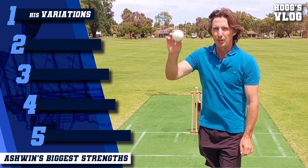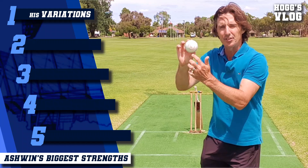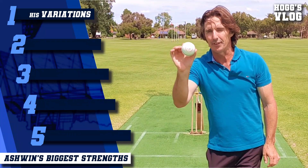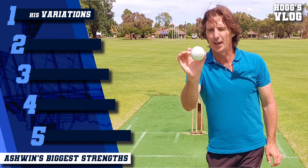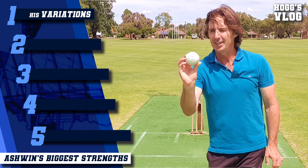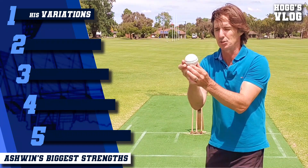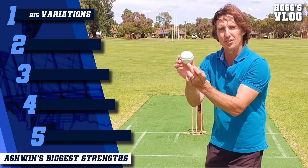Then he's got the arm ball — a conventional arm ball where the seam's square and the shiny side is facing the batsman. It's natural variation off the wicket: if it hits a little bit of grass it will go straight on, if it hits the rough it will grip and turn. But then he's got a saucer-type arm ball as well, where the seam's coming down in such a way and he's trying to land the ball on the shiny side.